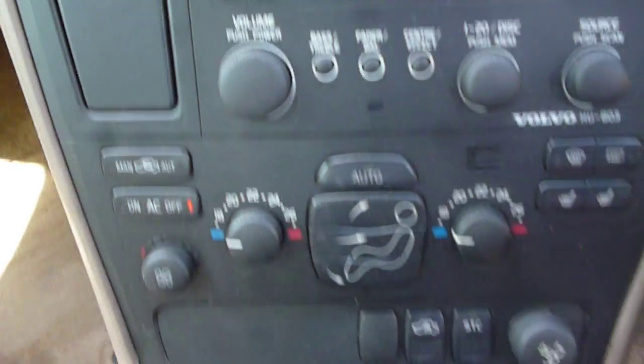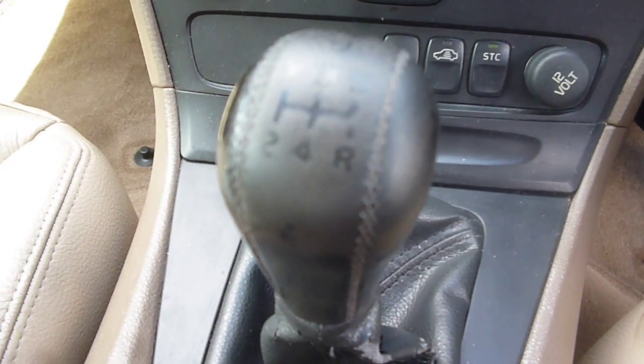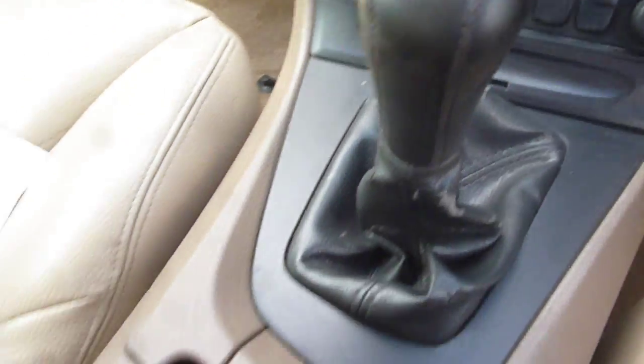The dashboard is in generally good order, though the steering and gear stick are obviously a little bit worn, and your centre cupholder lid is broken.